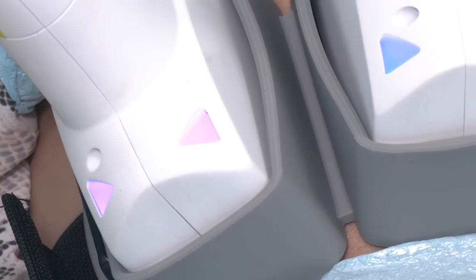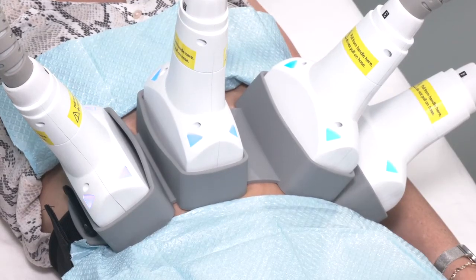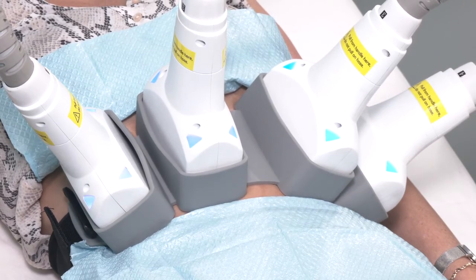Now you can see on the machine we're starting to turn colors, which means the heating is starting to take place. It shouldn't be any kind of discomfort. This is the BodySculpt device from Rohrer — the most powerful device for body contouring with the 1060 laser on the market. No disposables, very comfortable for the patient.